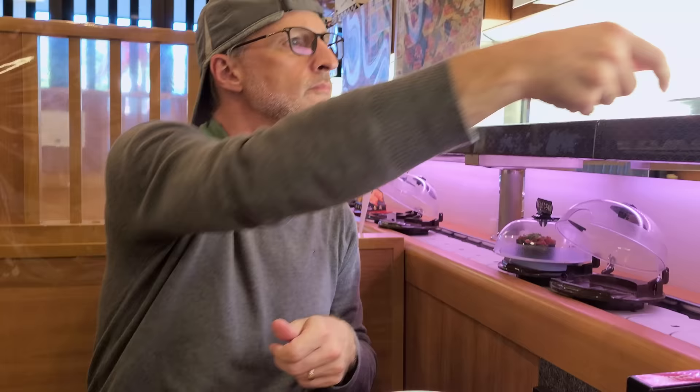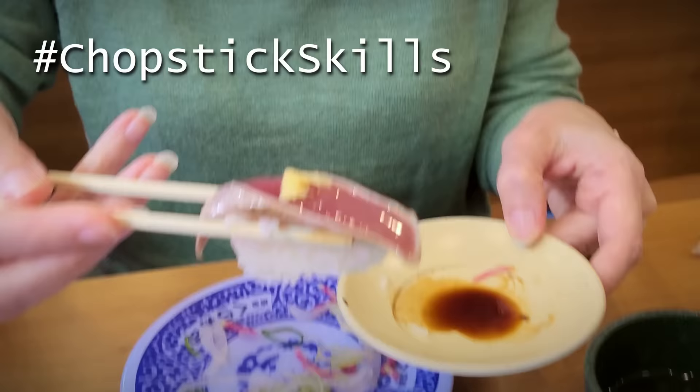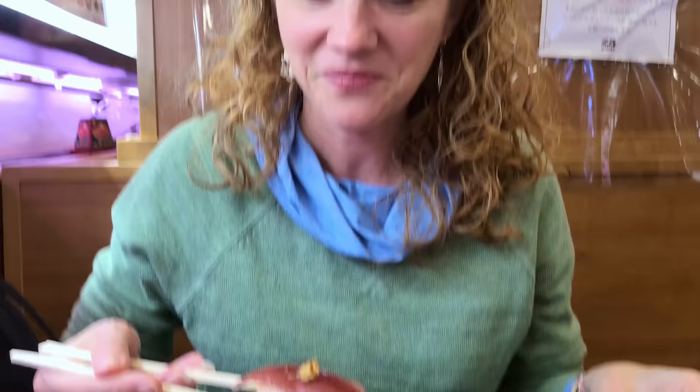That one's for us to split. It's so good — two different colors. You're not supposed to dip the rice in soy sauce, are you? It's supposed to — you dip the fish in soy sauce, because the rice will just fall off. It's our secret.